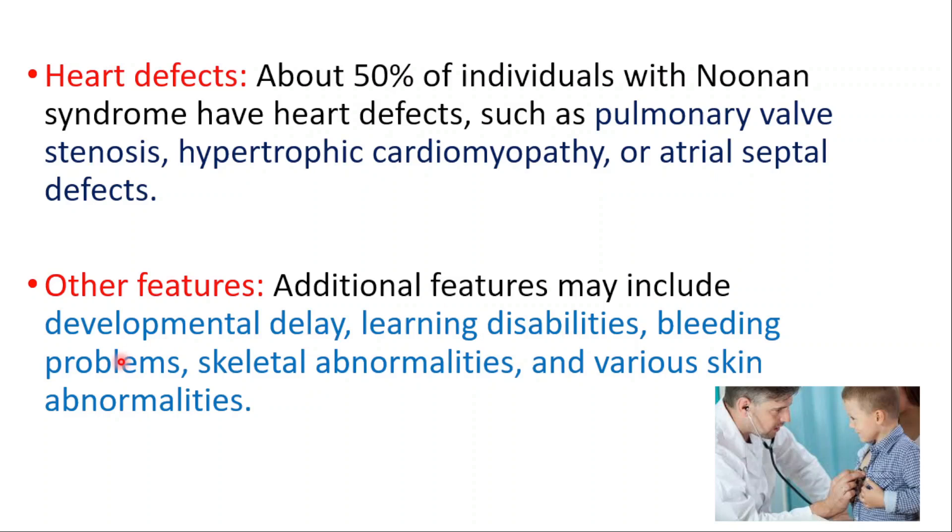Other features may include developmental delay, learning disabilities, bleeding problems, skeletal abnormalities, and various skin abnormalities.